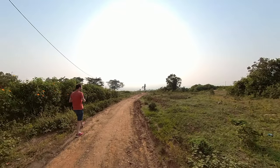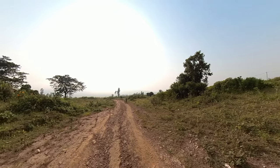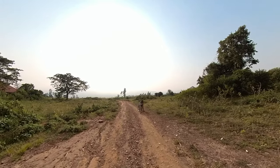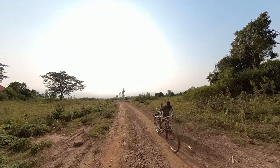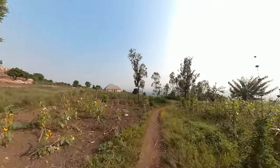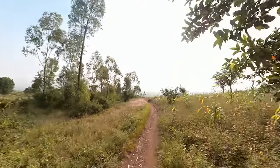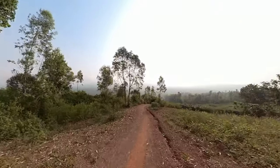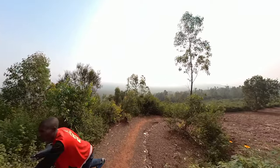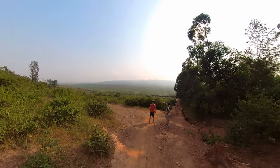The next morning we were up early because I wanted to take my friends on a little adventure. Leaving the lodge, turn left and start walking. Say hello to anyone you meet along the way. After about ten minutes you'll find yourself going down a very steep hill. Watch your footing and admire the sun rising over the wetlands.